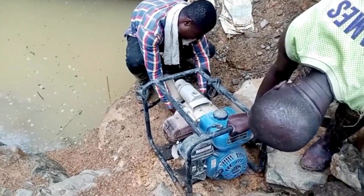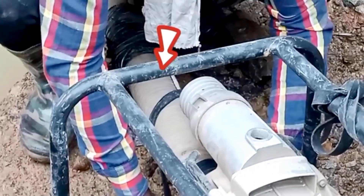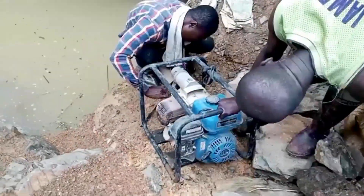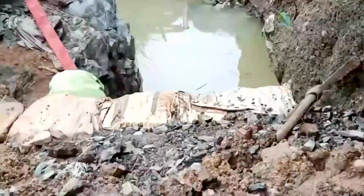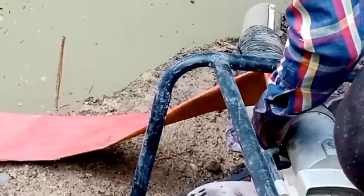The process of dewatering a mining pit is arduous and often labor-intensive. Miners continuously operate the water pump, which can be noisy and emit a strong gasoline scent. They take turns, working tirelessly in shifts, to keep the pump running 24/7. It's a race against time, and the miners are acutely aware of the lost income that each passing day represents.